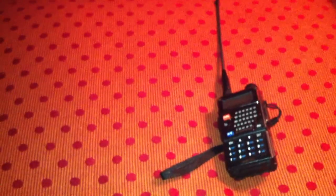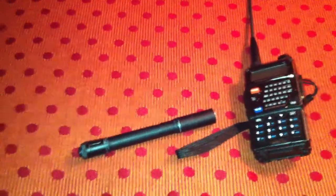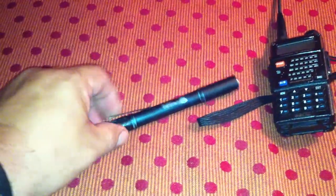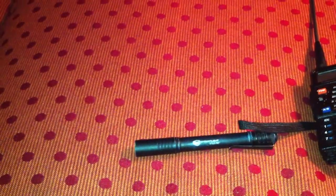First off, I had my little Baofeng handheld 2-meter ham radio. A Streamlight Stylus Pro — I got that from Oil the Gun a while back.